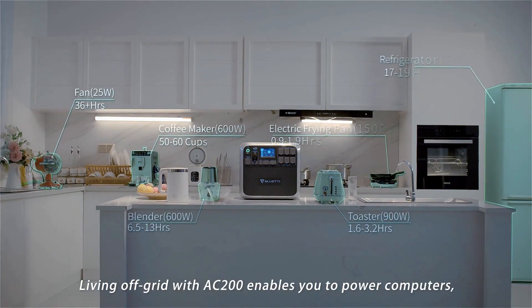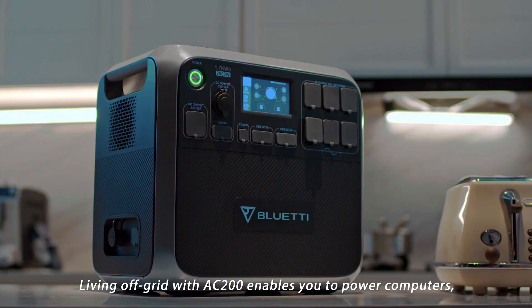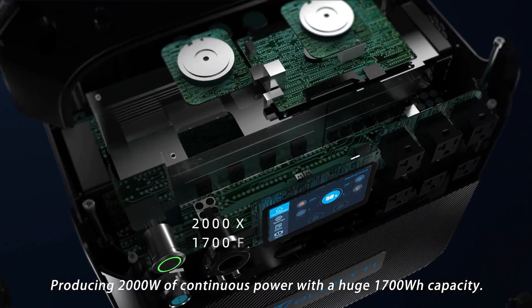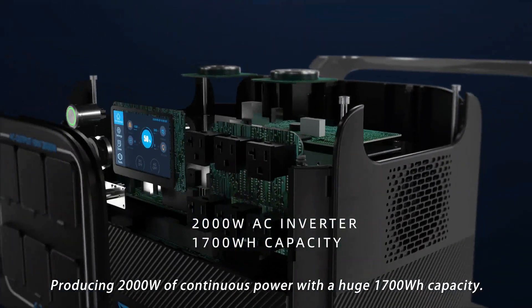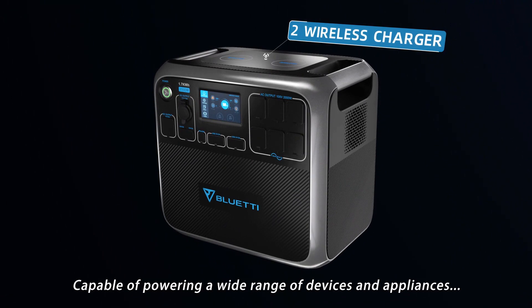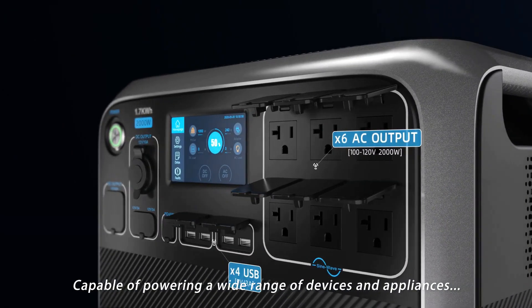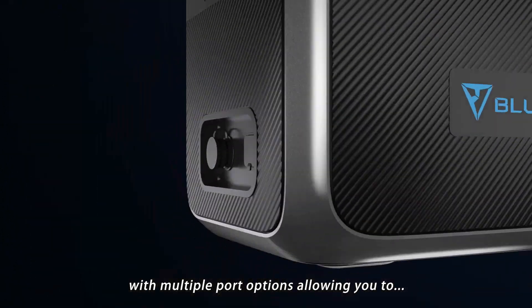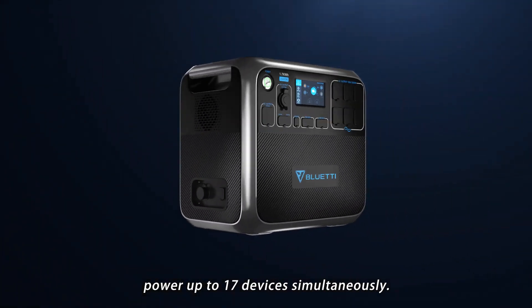Living off-grid with the AC200 enables you to power computers, phones, refrigerators and more, producing 2,000 watts of continuous power with a huge 1,700 watt-hour capacity. Capable of powering a wide range of devices and appliances with multiple port options, allowing you to power up to 17 devices simultaneously.